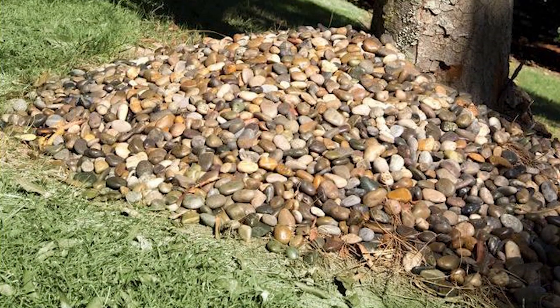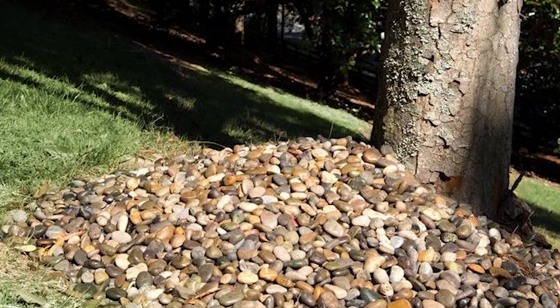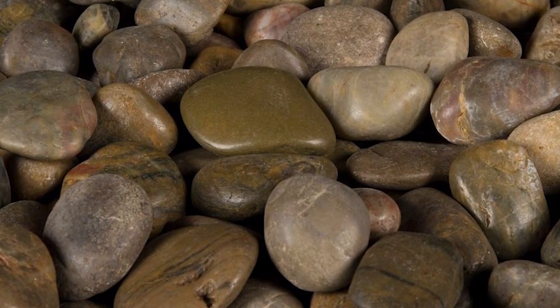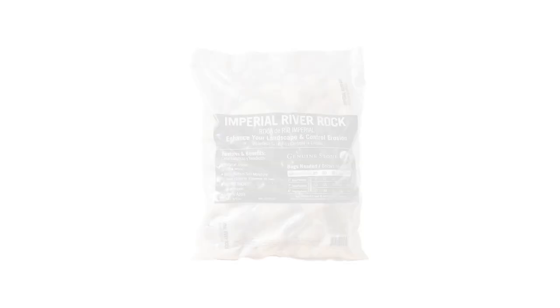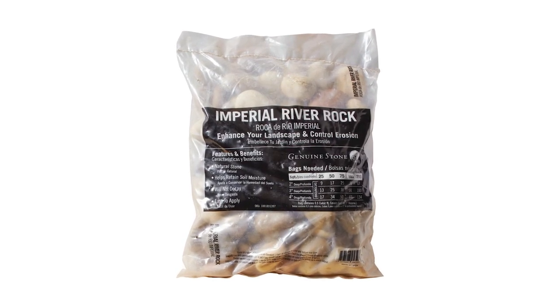The MSI 40-pound Imperial Beach River Rocks are a natural material, and because of their nature, color, and texture, they may not change over the years. In spite of that, inconsistency in color should not matter as it even brings out the true beauty of the stone. One 40-pound bag of this product covers up to 3 square feet for a depth of 2 inches.